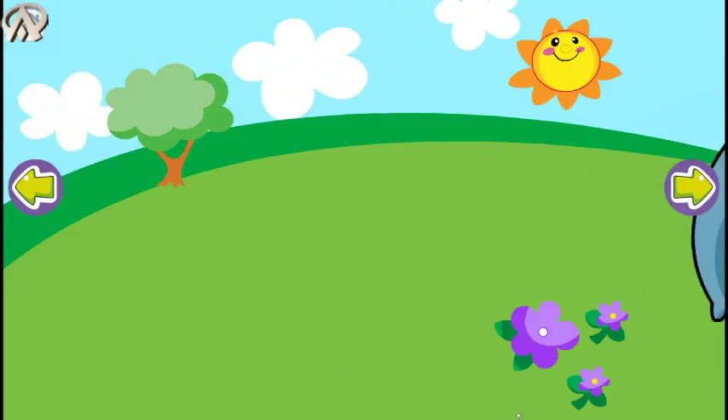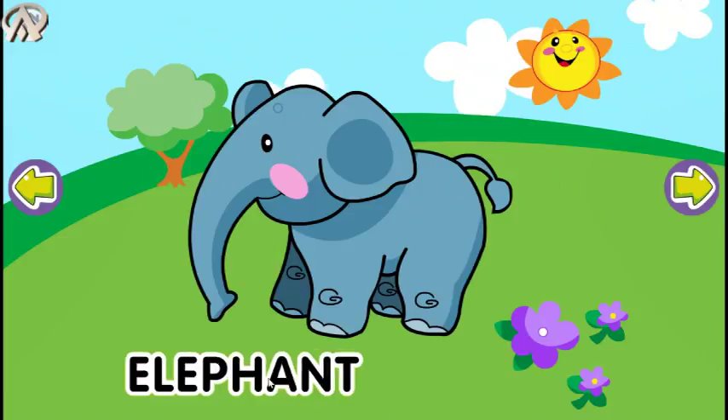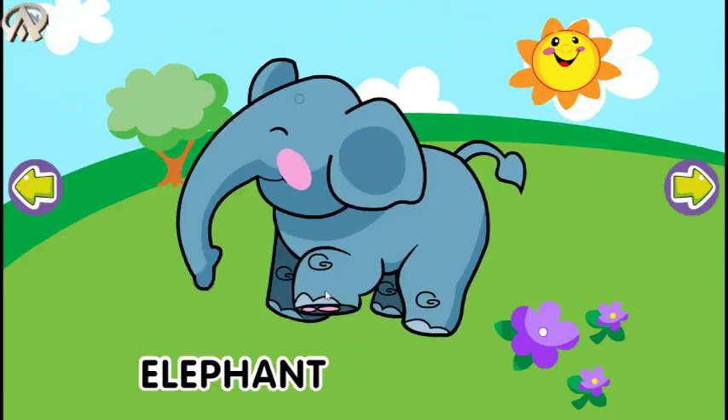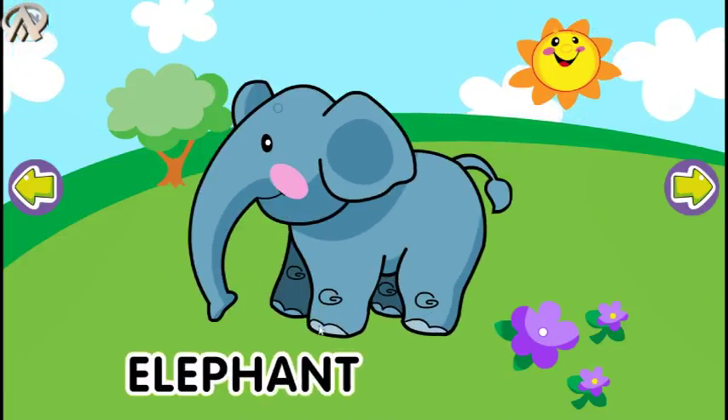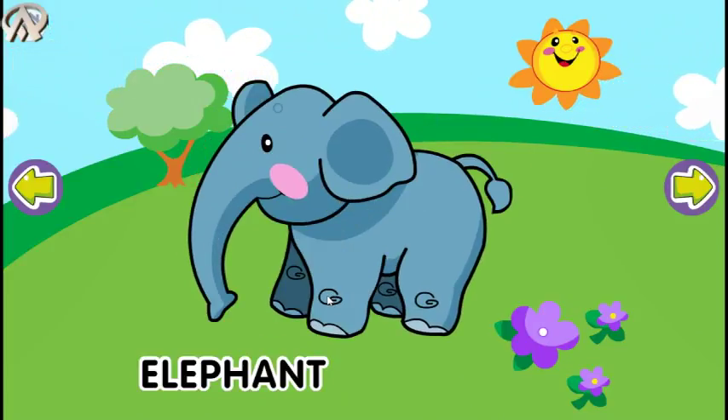Hello! Elephant. Elephant has a long trunk.